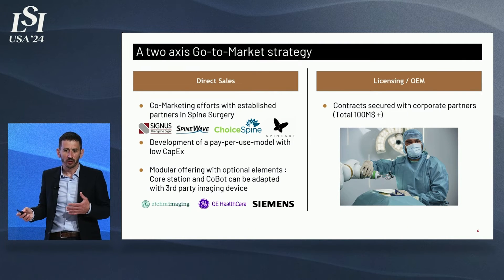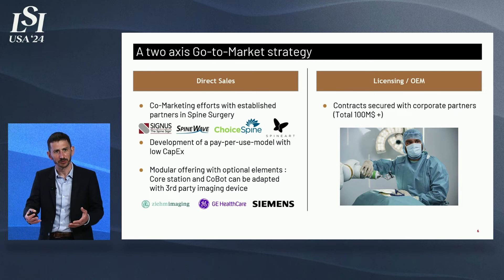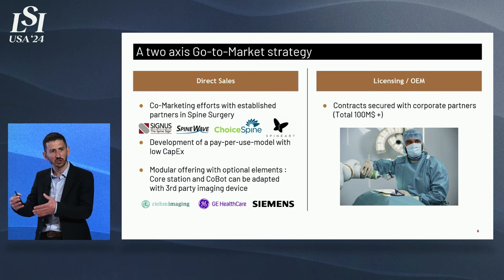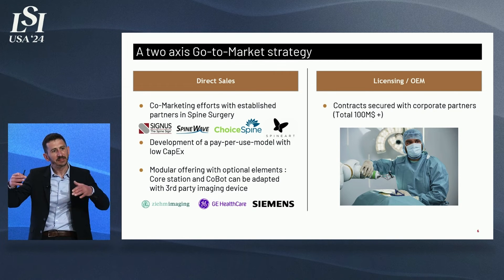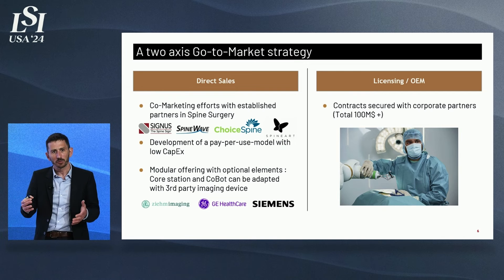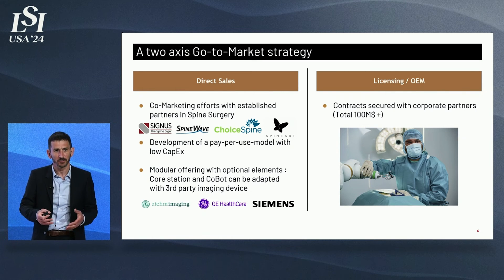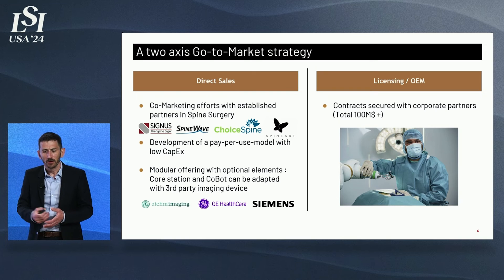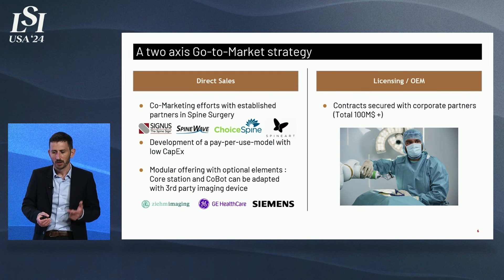With this offering, we have a two-axis go-to-market strategy. The first axis is direct sales, working hand-in-hand with our implant partners — companies that have developed or will develop their own application on our platform to use with their implants. It's a win-win: mid-size spine surgery companies cannot afford a robotic program, which can cost hundreds of millions of dollars and take five to ten years. We bring the robotic solution; they bring the customer base. The second axis is licensing and OEM, where major partners come to us because we have the technology, move fast, and deliver. We have secured 100 million US dollars in contracts through this activity, which is our main revenue stream today.